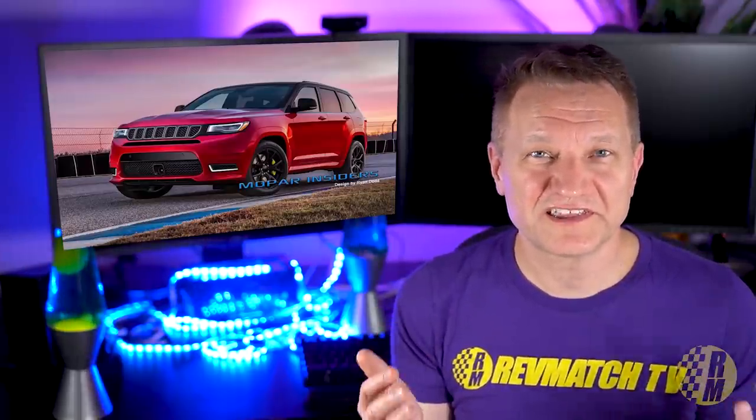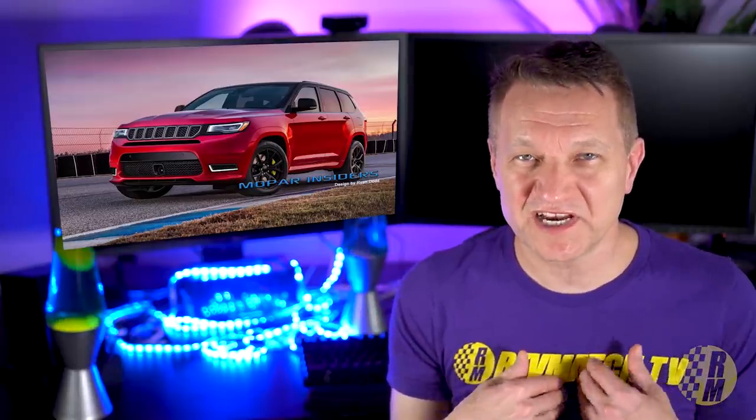There are two videos on screen right now. If you enjoy automotive content like this, please subscribe. My name is Eric, and I'll see you in the next video.